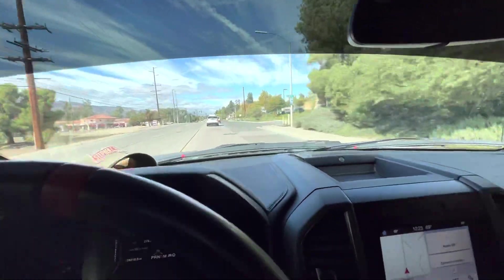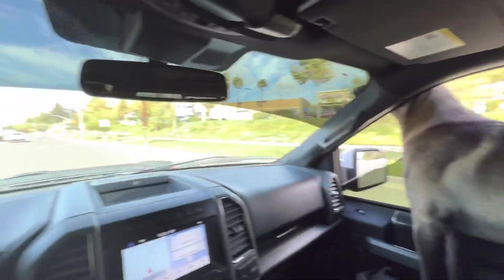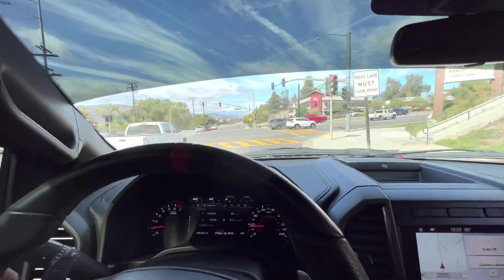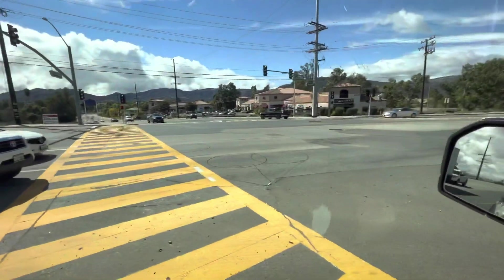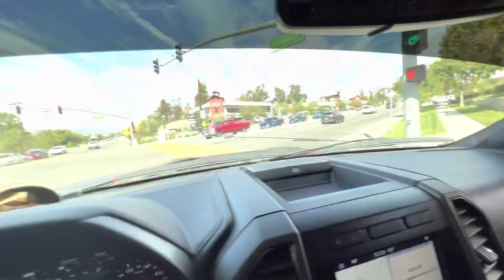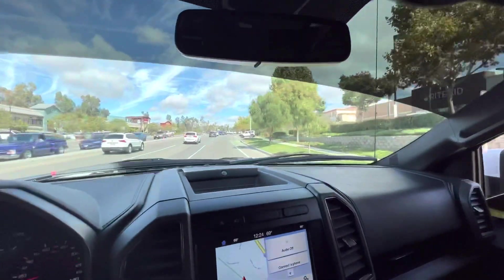Let's go get some gold. So we are headed up to Lytle Creek, got the dogs loaded up, got all of our gold mining equipment loaded up, and we're going to a GPAA claim up in Lytle Creek — that's where we're headed folks. Beautiful day in sunny California, 69 degrees, so we don't got to worry about heat stroke today. See what we can find — Riverside Rednecks.